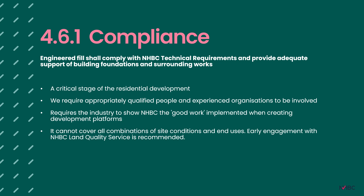Clause 4.6.1 details how engineered fill complies with NHBC technical requirements to provide adequate support for building foundations and surrounding works — this is a technical requirement that must be met. Earthworks are a critical element in house building, sometimes overlooked, but with fantastic work being done behind the scenes. We want to ensure suitably qualified people are designing and implementing earthworks to create development platforms fit for residential development with minimal ongoing risk to the homeowner. The chapter details the required personnel and lists relevant guidance and standards to be consulted during design. For highly complex projects, come and see NHBC's Land Quality Service team.